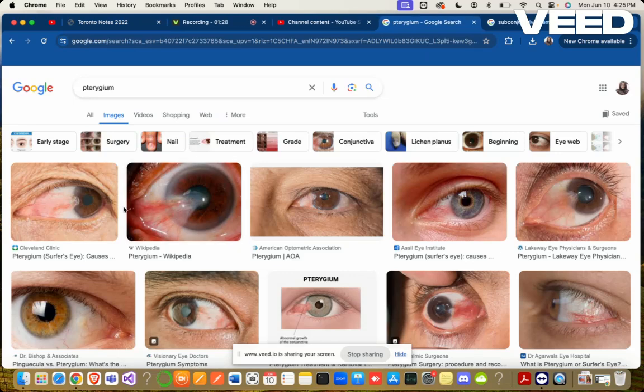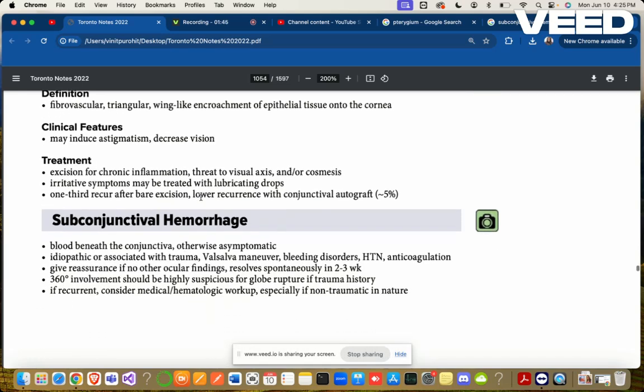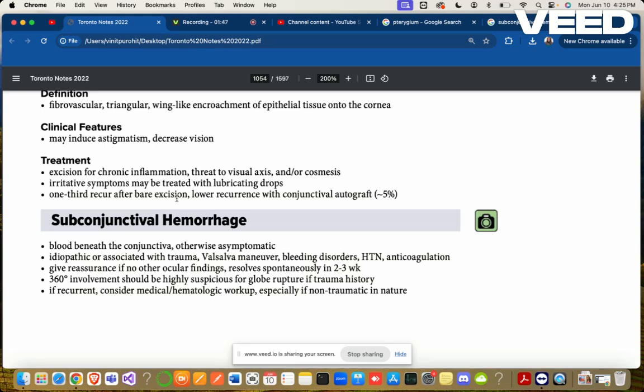Pterygium — this is how a pterygium looks, like a curtain over the eyes. It is a whitish fibrovascular, triangular, wing-like encroachment of epithelial tissue onto the cornea. Clinical features may include astigmatism and decreased vision. Excision is indicated for chronic inflammation, threat to the visual axis, or cosmesis.